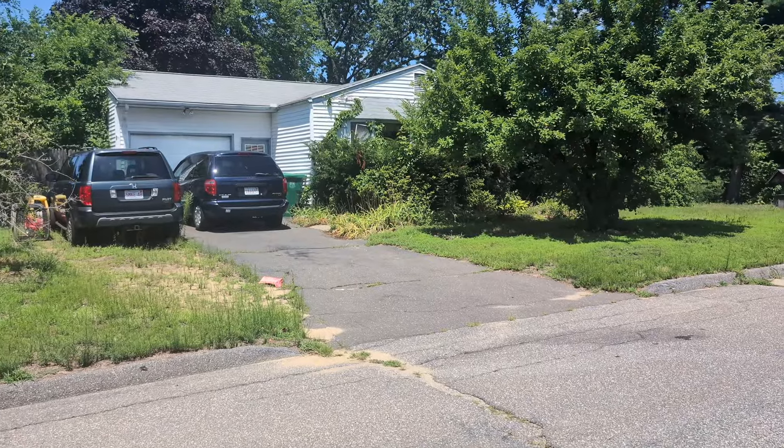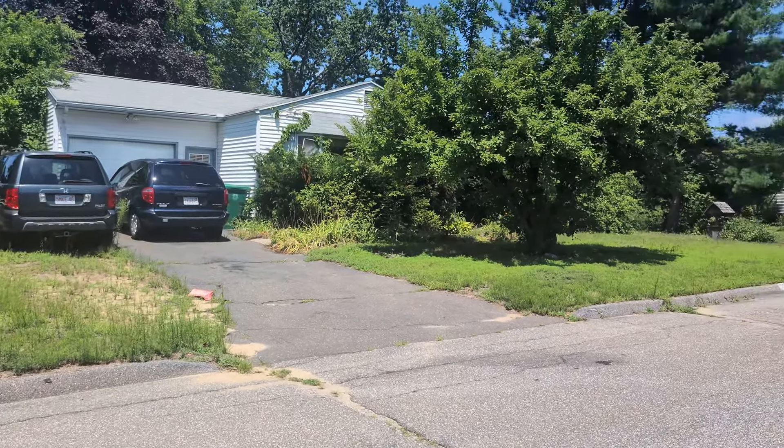I'm out in Chicopee, Massachusetts at a foreclosure auction at the house right behind me. We're going to run some numbers before the auction and come up with a bidding strategy, so I thought I'd take you guys with us. Let's get to it running numbers.